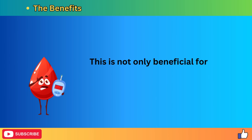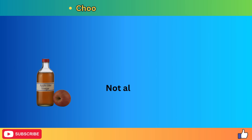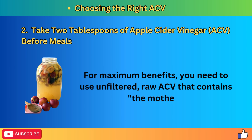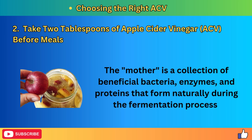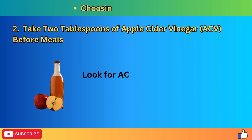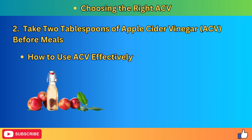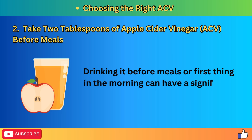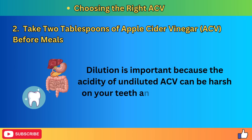One study published in the journal Diabetes Care found that taking two tablespoons of ACV before a high-carbohydrate meal improved insulin sensitivity by up to 34% in people with insulin resistance. This is not only beneficial for blood sugar management, but also helps ease the burden on your kidneys by preventing sudden spikes and dips in blood sugar levels. For maximum benefits, use unfiltered, raw ACV that contains the mother — a collection of beneficial bacteria, enzymes, and proteins that form naturally during fermentation. Most store-bought ACV is filtered and pasteurized, which removes these health-boosting elements.